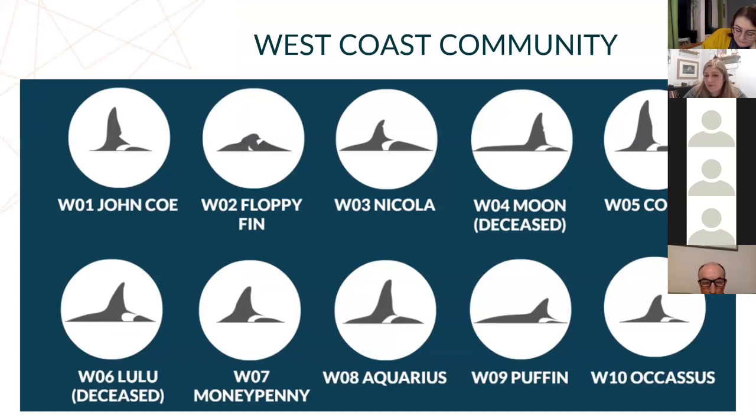We don't know what's happened to the rest of them. It's a pretty bleak picture. Apart from Lulu and Moon, which are confirmed deceased.